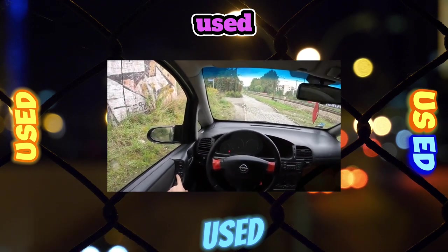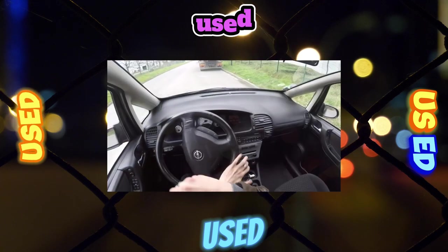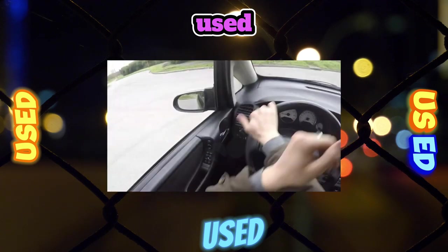The backrests of the second row seats are adjustable in angle and fold in the ratio of 60/40 or 40/20/40. In expensive versions, the back of the front passenger seat is also folded forward.